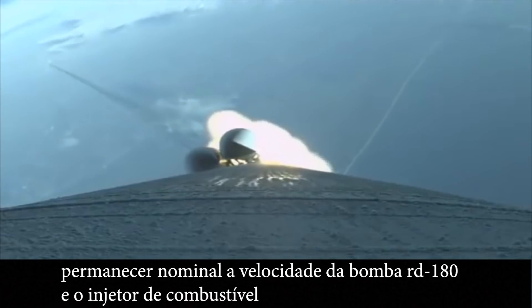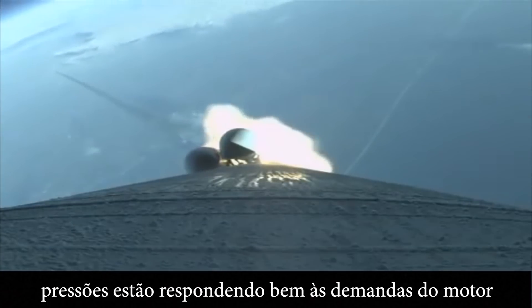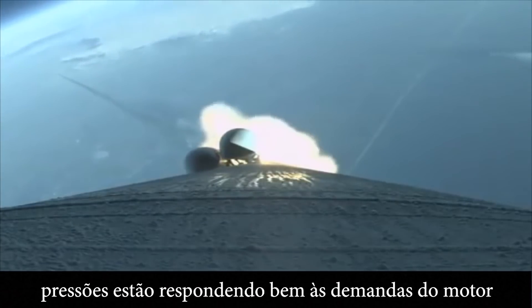At this time in flight, the SRV chamber pressures remain nominal. The RD-180 pump speed and fuel injector pressures are responding well to demands on the engine.